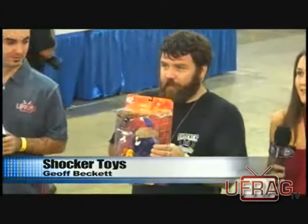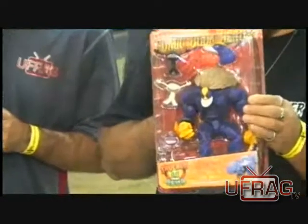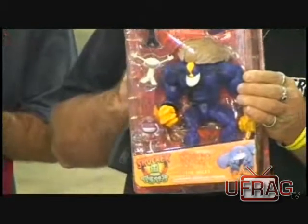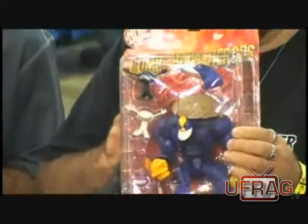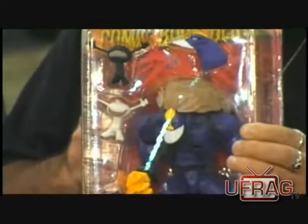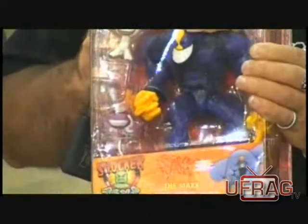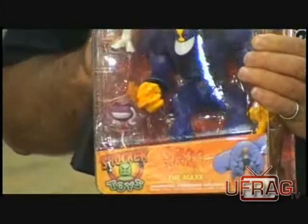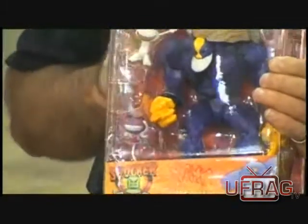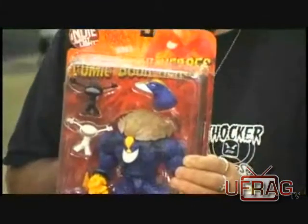This is the Maxx action figure. You basically get three ISIS accessories with the line. You get an extra head so you can take the headdress off, which was his Outback look. And then you have his regular look — when he's in the real world where he has no headdress. Also, if you collect the whole series, all seven figures, and mail away the UPCs, you get a free Mr. Gone figure as the mail-away.